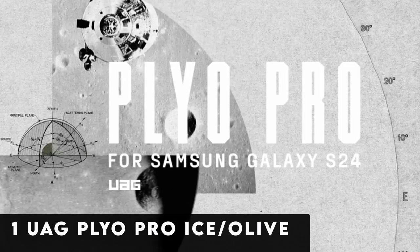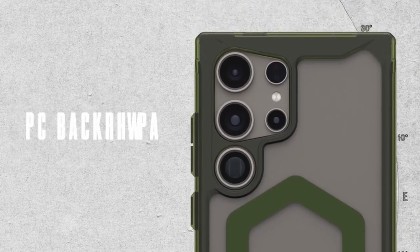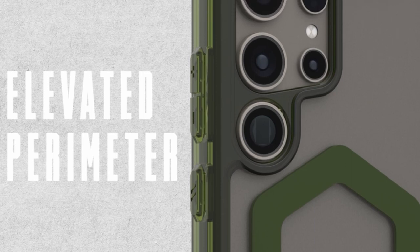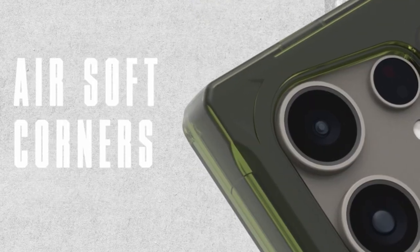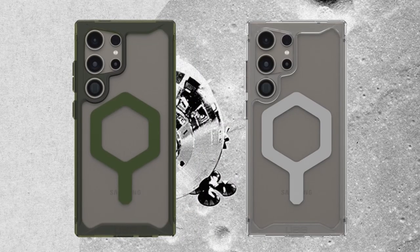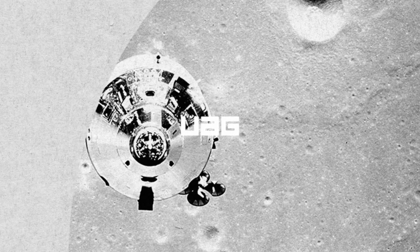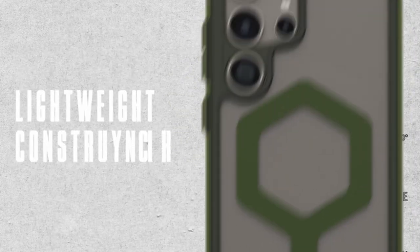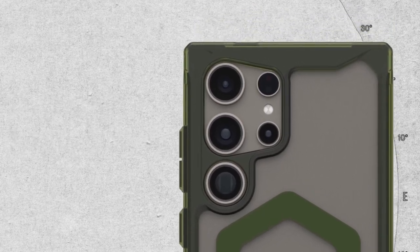Now moving to number 1, the WOG Plyo Pro Ice Slash Olive. Experience the pinnacle of protection and style with the WOG Plyo Pro Ice Slash Olive case for your Samsung Galaxy S24 Ultra. Designed with a crystal-clear finish and anti-yellow properties, this case maintains its clarity while offering advanced defense. Its translucent body and elevated perimeter provide a sleek look while safeguarding your device. Constructed with a PC backplate and TPU shock-absorbing frame, the Plyo Pro ensures durability against impacts. With a built-in magnet module for seamless attachment and compatibility with MagSafe and third-party wireless chargers, charging is effortless. The case's ultra-responsive oversized tactile buttons and precise cutouts offer easy access, while its 16-foot drop protection and mil-spec standard certification provide peace of mind.